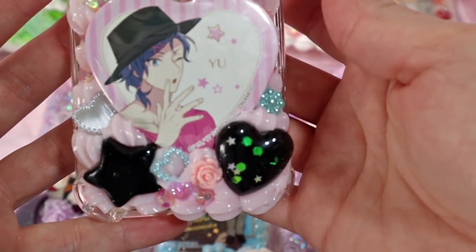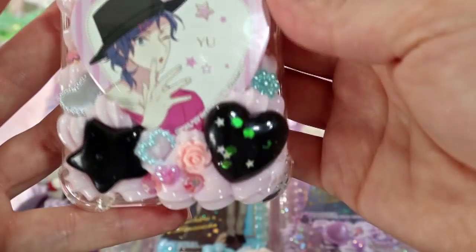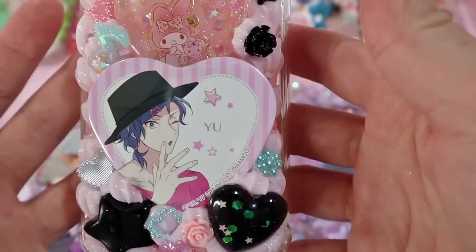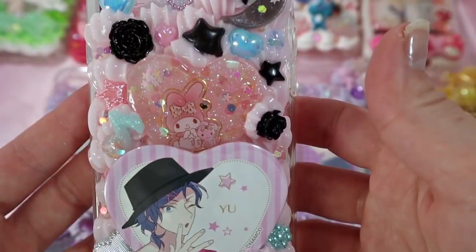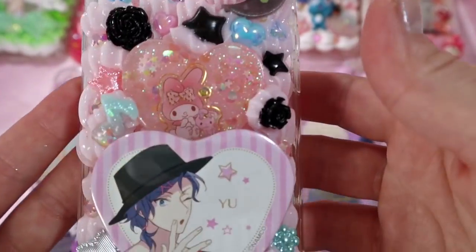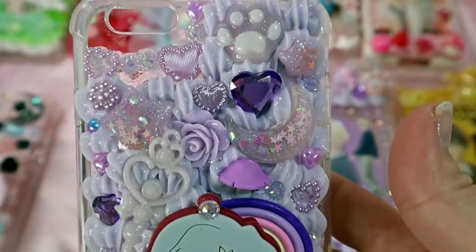This next case is also for a returning customer and it's a Yu case with these flirty little heart badges — I think they were given out at an event. I was able to get them from Japan a little while ago. I love the My Melody piece for Yu and yeah I think it's really cool. I can't wait to ship this one out.